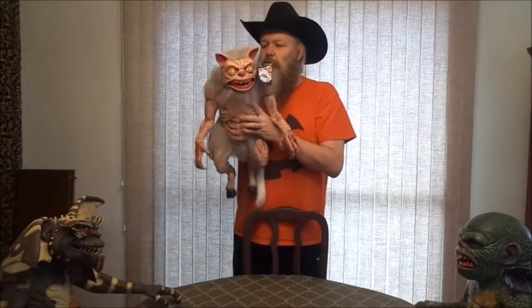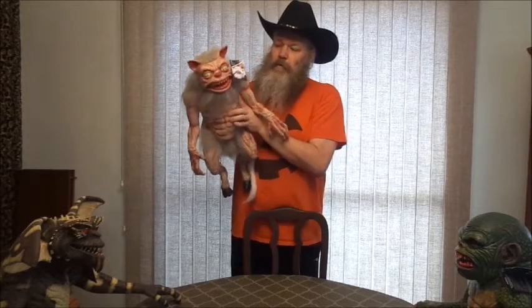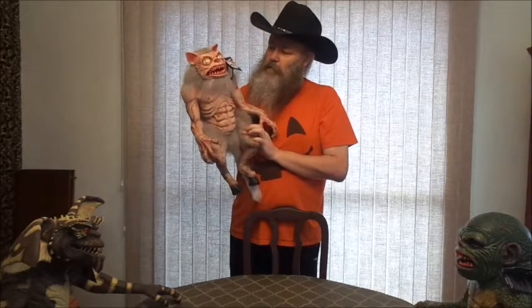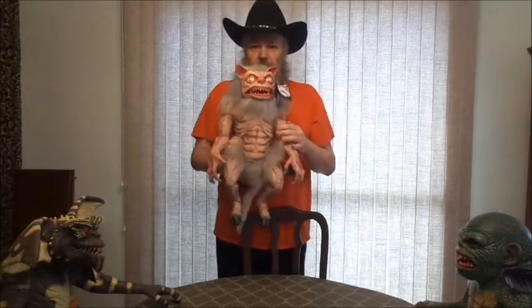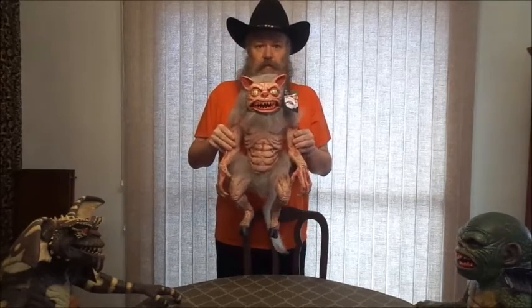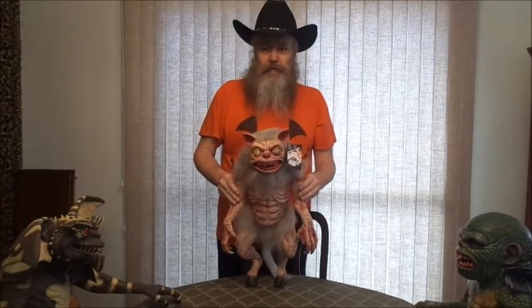That's the unboxing from Trick or Treat Studios. Cat Ghoulie, from Ghoulies 2. Until next time.